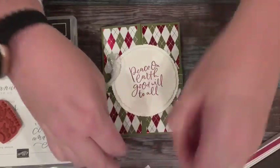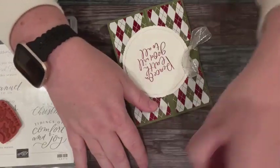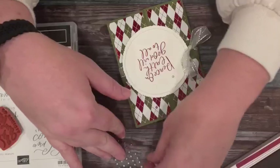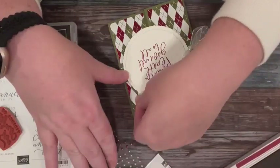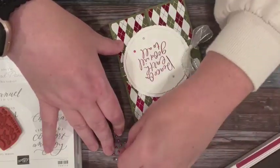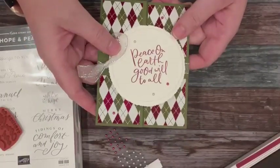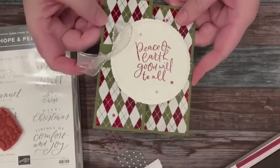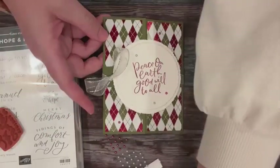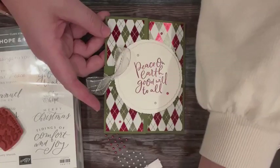Now we have a nice belly band on the card. You can just slide that off and then write your card. We've got one more card to make.